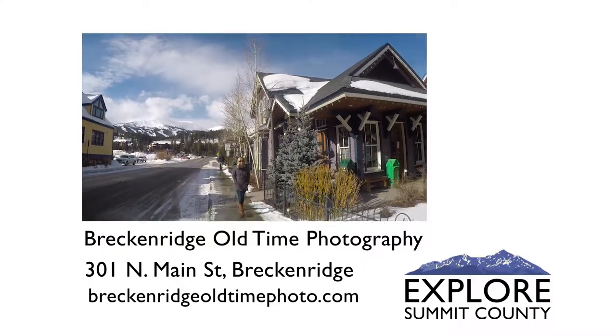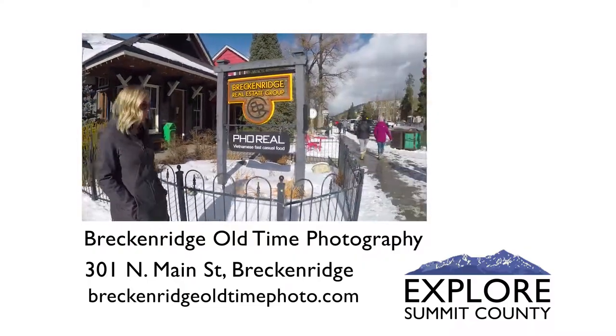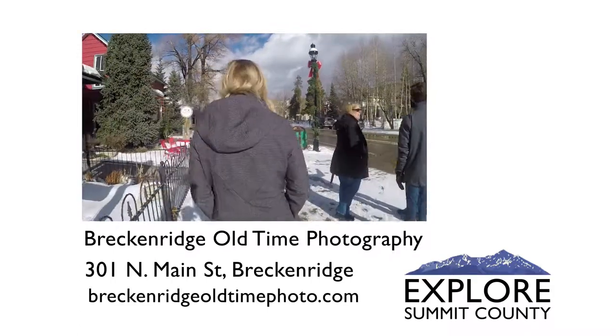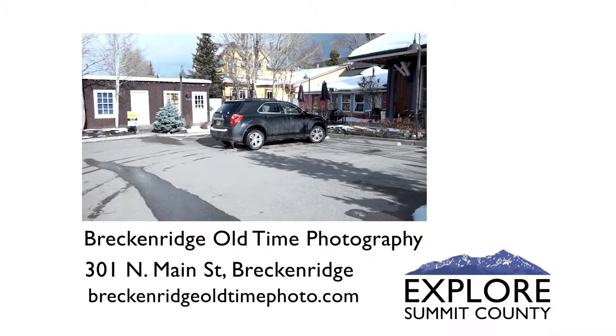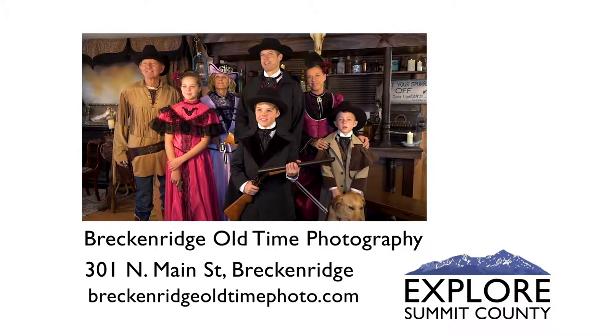Breckenridge Old Time Photography is located at 301 North Main Street, one block from the gondola on Watson and Main Street. We have parking out front and also our own parking lot in the back. Everyone come on out to Breckenridge Old Time Photography!